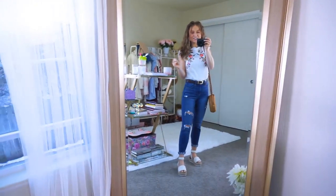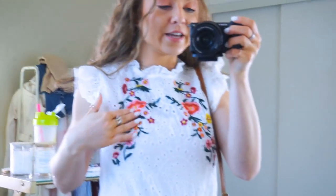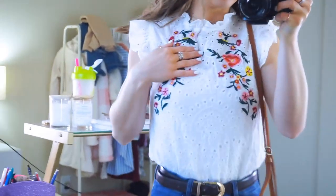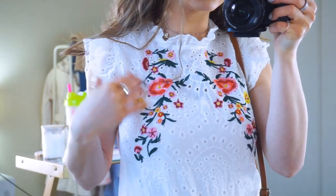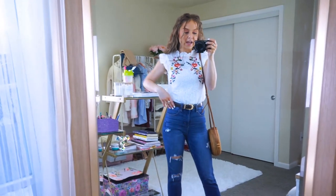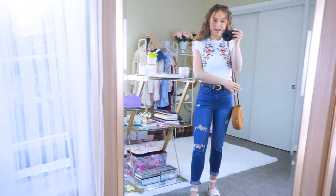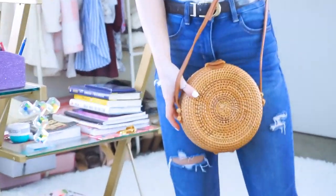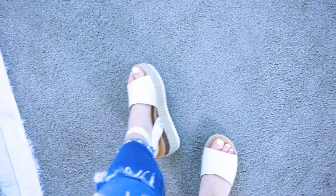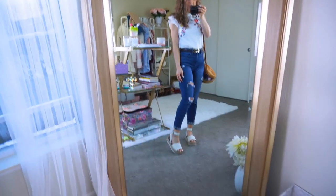This outfit is so cute — I cannot wait to wear this. The top is embellished with florals, it's eyelet lace with ruffle sleeves and neckline. I have it tucked in but the detail with the vines and pretty flowers is beautiful — it looks way more expensive than it is. Paired with my belt, high-waisted jeans, a wicker purse that's also pretty on the inside, and my favorite espadrilles. They come in so many colors, are comfortable, give a little platform, and match with everything.